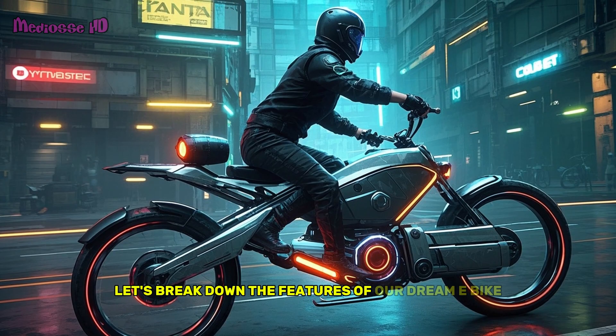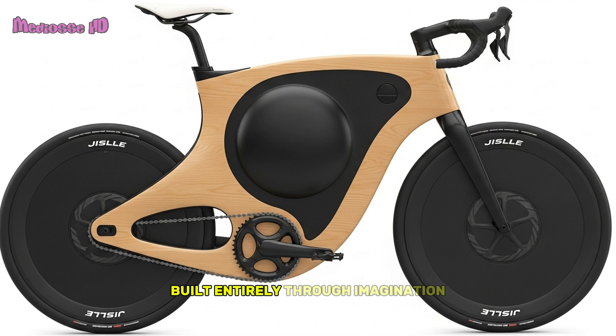Let's break down the features of our dream e-bike, built entirely through imagination and powered by artificial intelligence.